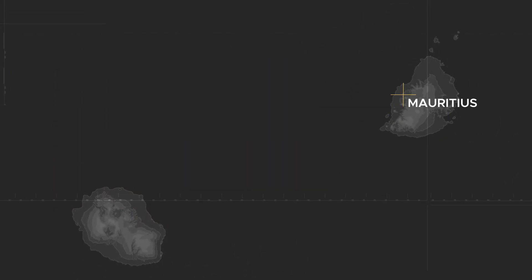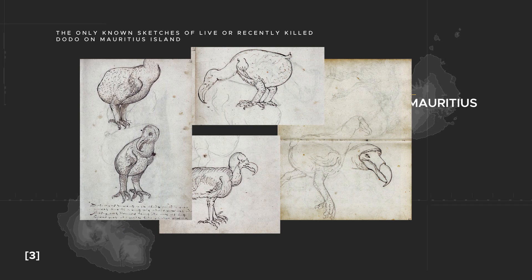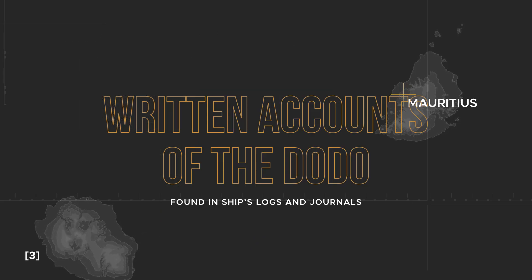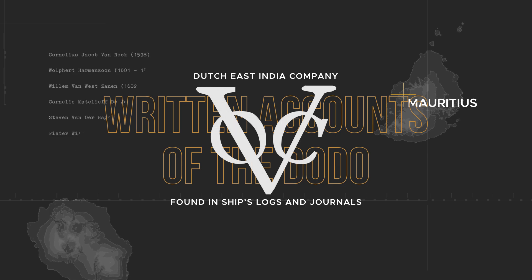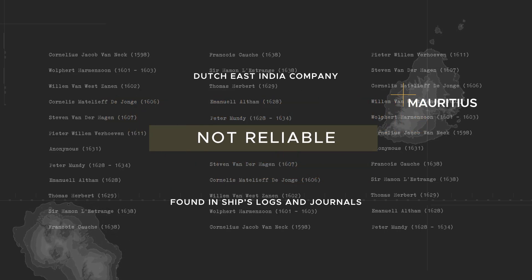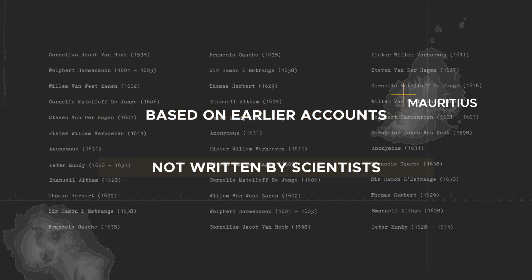The only known Dodo illustrations drawn based on the real bird directly on Mauritius are sketches by Yoris Joost and Slarla. Written accounts describing the Dodo are mostly found in ship logs and journals of the Dutch East India Company ships. But most are also not reliable, since many were written based on earlier accounts, and none was written by scientists.